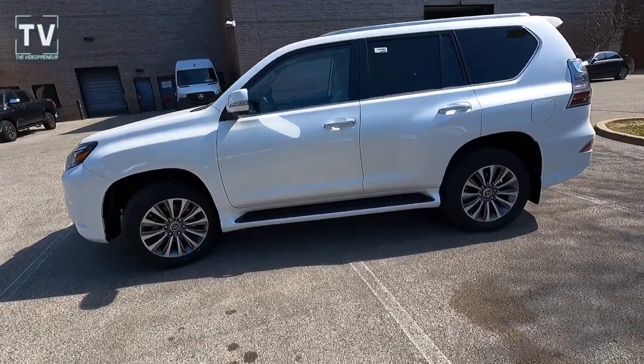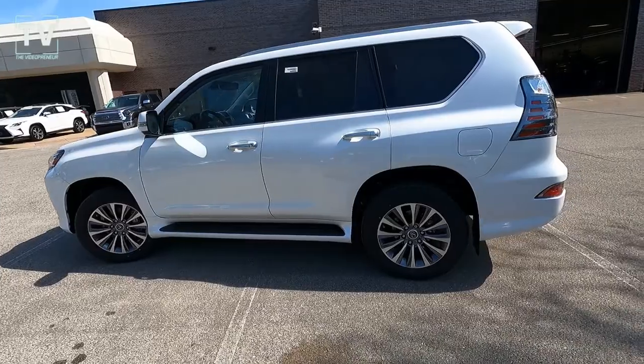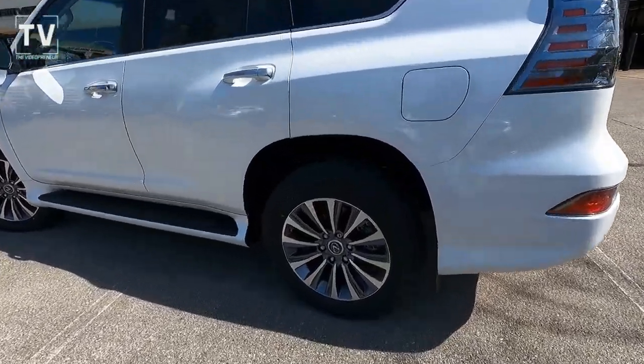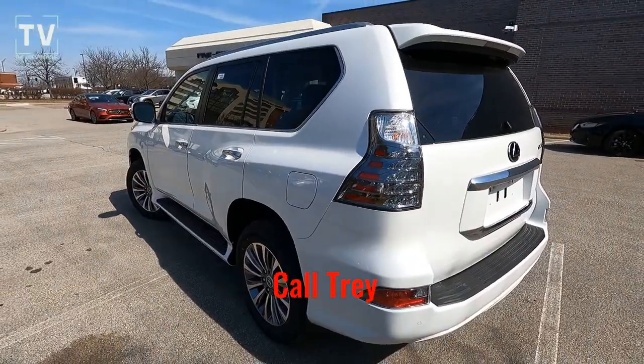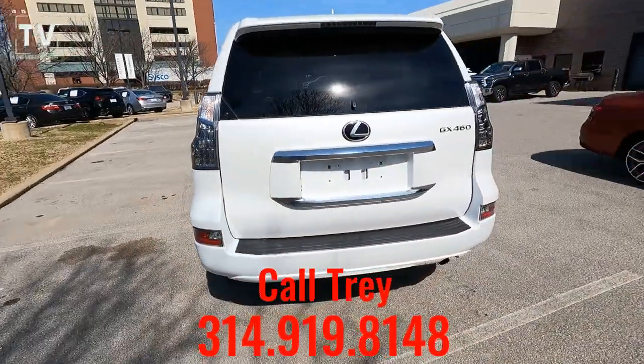As we slide down the driver's side, you can see the body color side mirrors with LED turn indicators and body color door handles. Here's a close-up of the 19-inch alloy wheels with the all-season radial tires. For additional information or to arrange a test drive, contact Trey — his contact information is listed below.